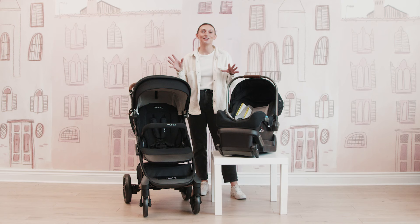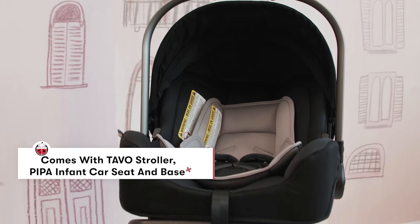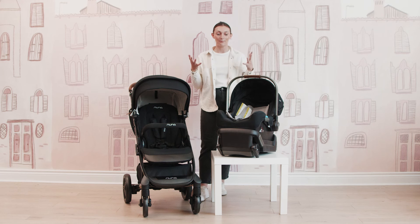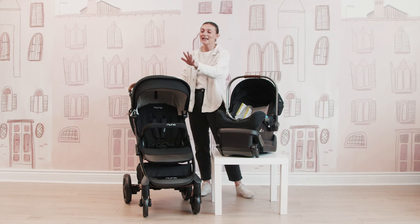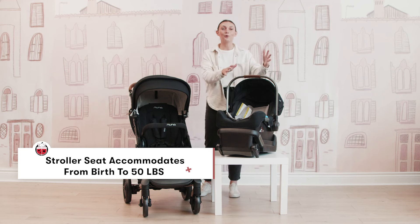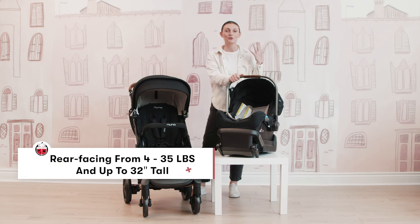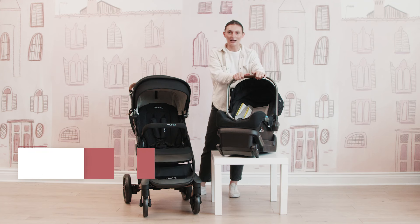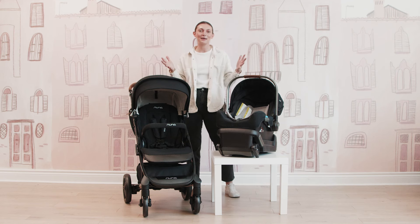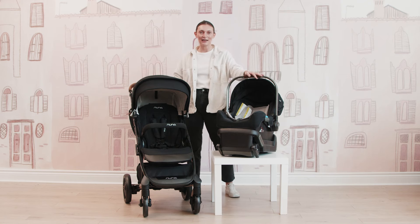Out of the box, when you purchase your Tavo travel system, you are going to get your Nuna Tavo stroller, and then you're also going to get the Nuna Pippa infant car seat and the car seat base — it really is that full bundle. The Nuna Tavo stroller you can utilize from birth up until 50 pounds. When you do want to utilize your car seat, you are going to utilize the Nuna Pippa from four to 35 pounds or 32 inches tall. So once they've graduated from their infant car seat, you still can utilize this stroller up until that 50 pound mark, which is absolutely amazing for the beginning stages of baby and then going into toddlerhood.